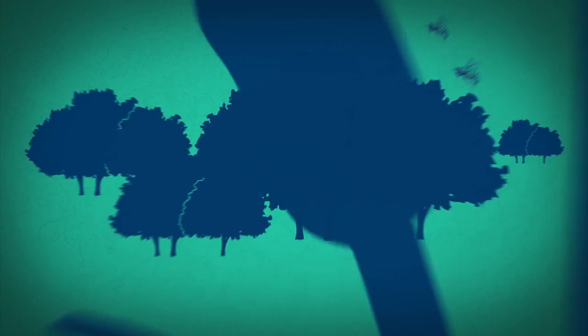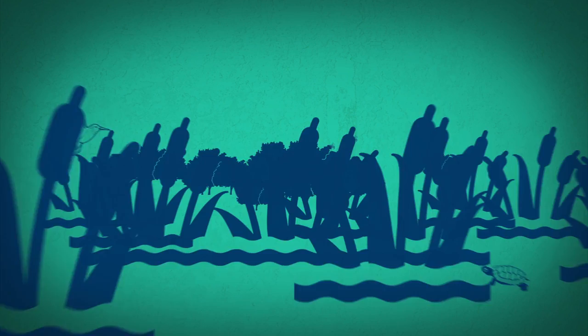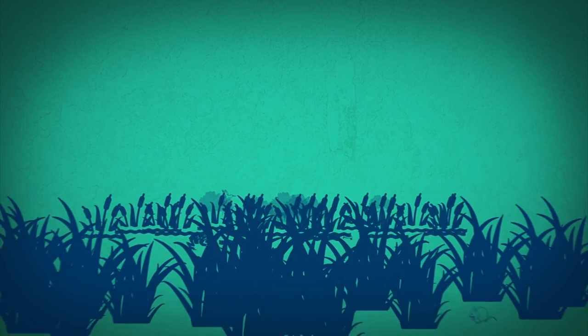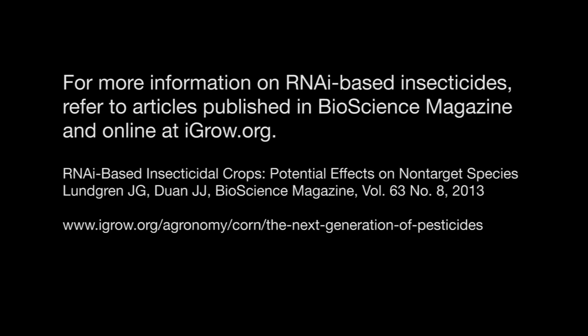Science can help us understand the benefits and risks associated with this amazing new technology called RNAi, and where it fits in with a sustainable and long-term successful plan for agriculture. For more information on RNAi-based insecticides, refer to articles published in Bioscience Magazine and online at iGrow.org.